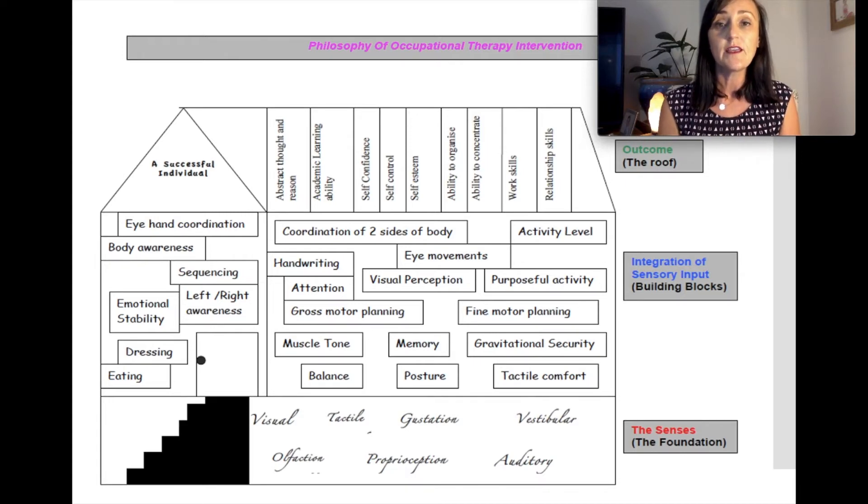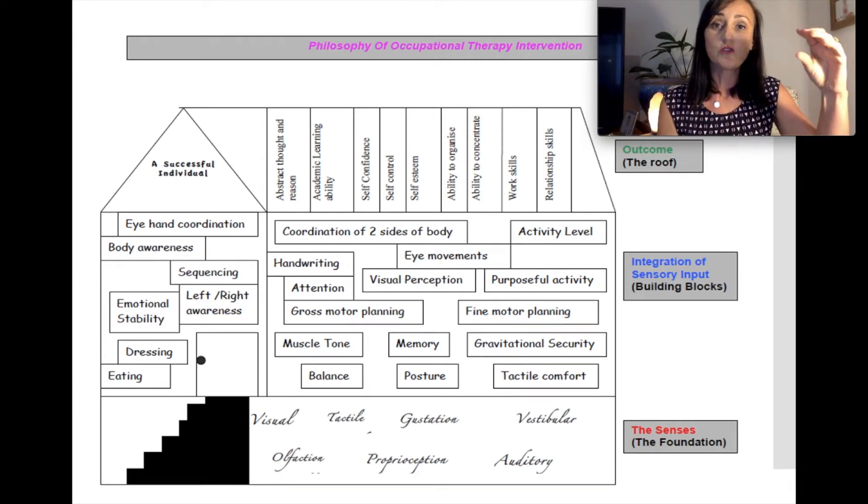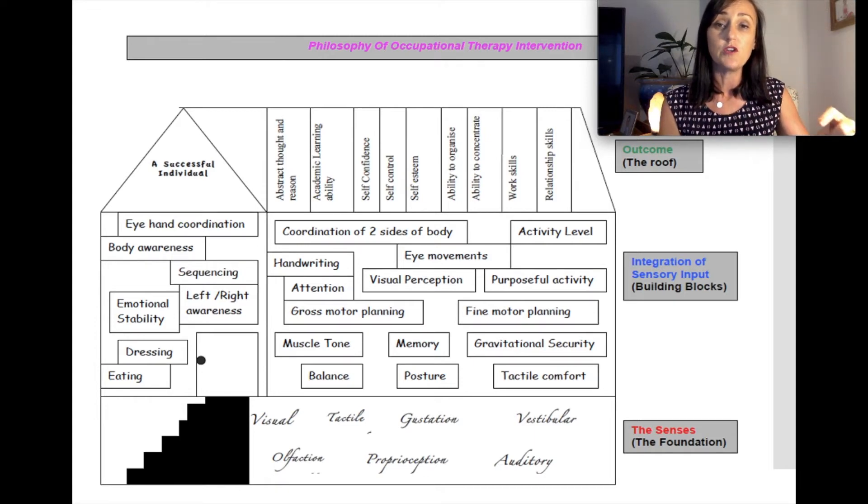Your child received a ranking of either emerging, developing or consolidating. Emerging means they needed quite a bit of assistance and had real challenges with that test item. Developing means they're nearly there and with a bit more targeted practice they'll likely get there. Consolidating means they could achieve the task with ease for their age. Your report would have listed all the areas they scored and then an overall ranking of emerging, developing or consolidating. I'm going to walk you through those now from core strength all the way down to pre-writing skills.